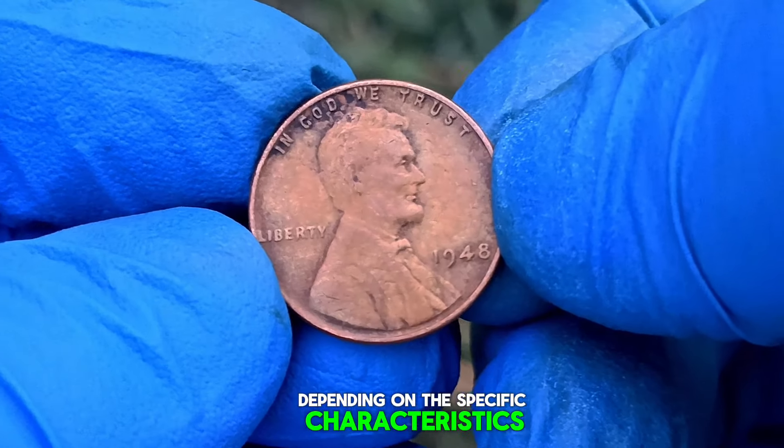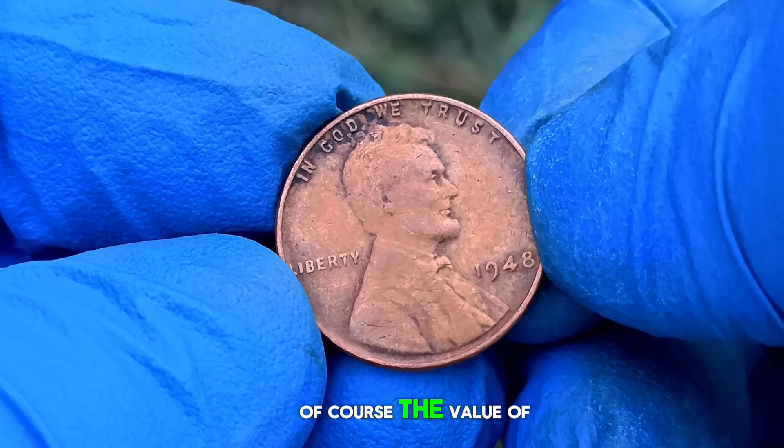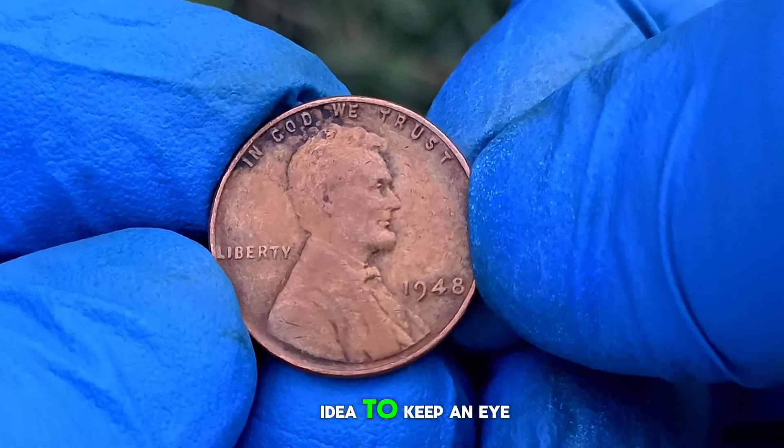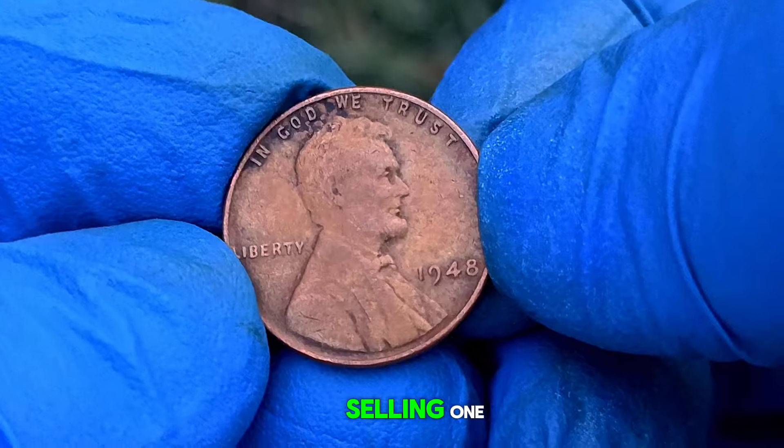Of course, the value of any coin can fluctuate over time, so it's always a good idea to keep an eye on the market if you're considering buying or selling one.